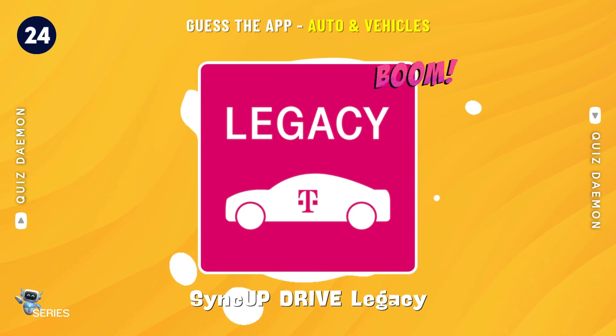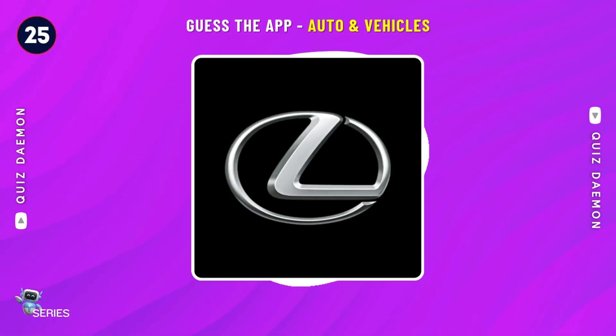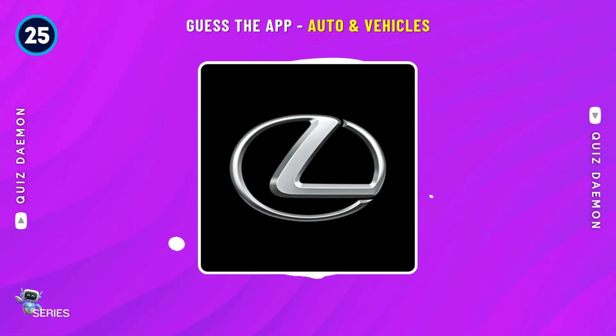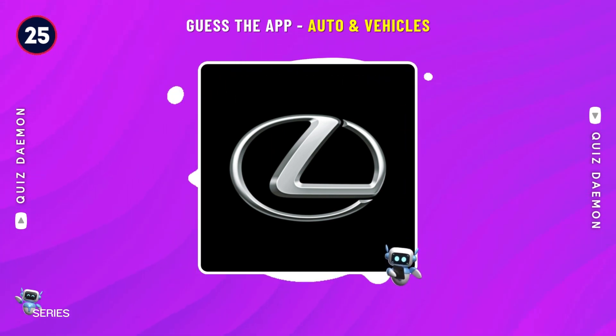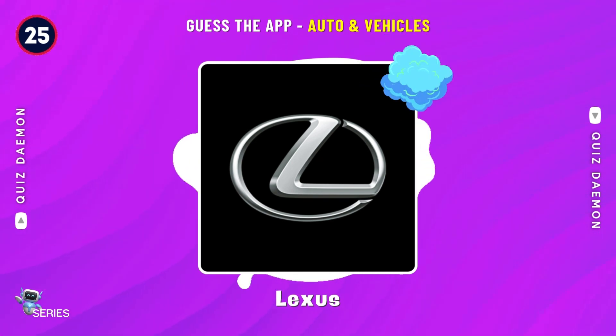That's right! It's SyncUp Drive Legacy! Nice job! Perfect! It's Lexus!